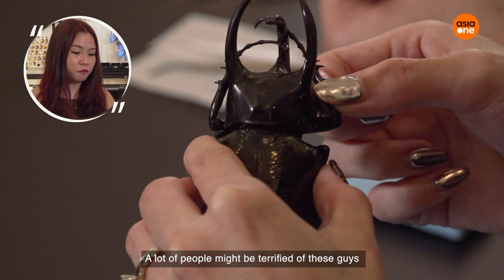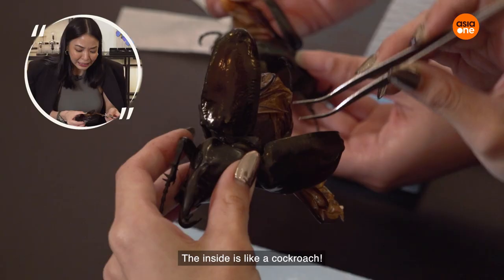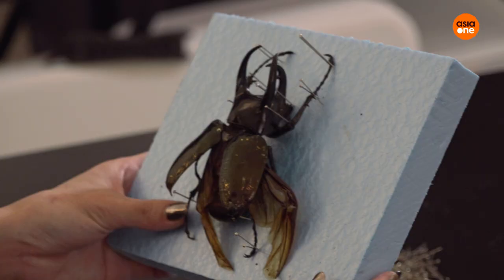A lot of people might be terrified of these guys because they look very scary, like they're going to come out and get you. But these guys are herbivores, so they only eat plant-based stuff. They are mainly found in estate areas where there is food for them — mangoes, bananas.